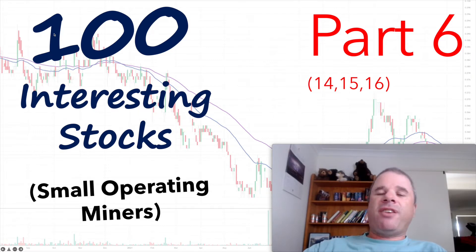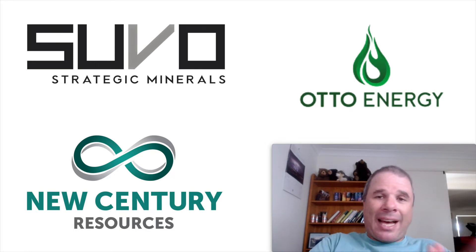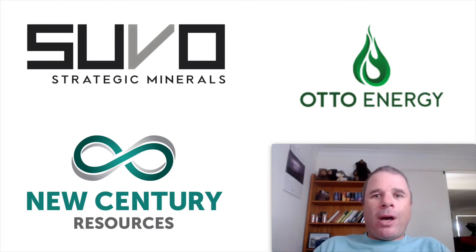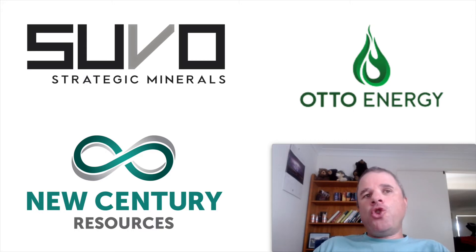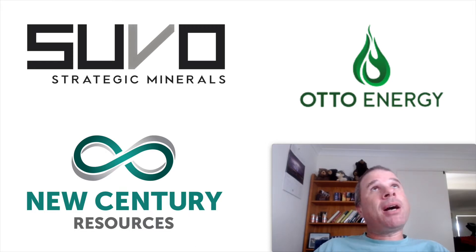The 3 companies I'll be featuring in this video are Suvo Strategic Minerals, which mines Kaolin and also has silica projects — all projects and mines are in Australia. Otto Energy have assets in the Gulf of Mexico and are quite highly operational cash flow positive, though the shares on issue is a concern. And New Century Resources, which mines zinc tailings, lead and silver, and recently acquired a copper project in Tasmania, spending and raising a fair bit of cash for that project.